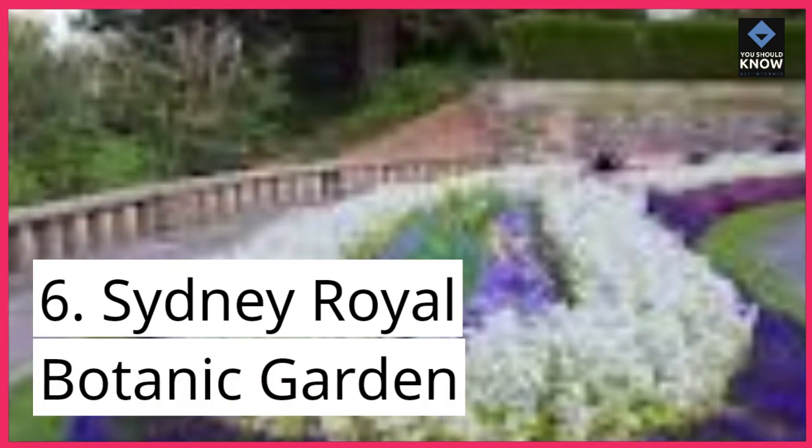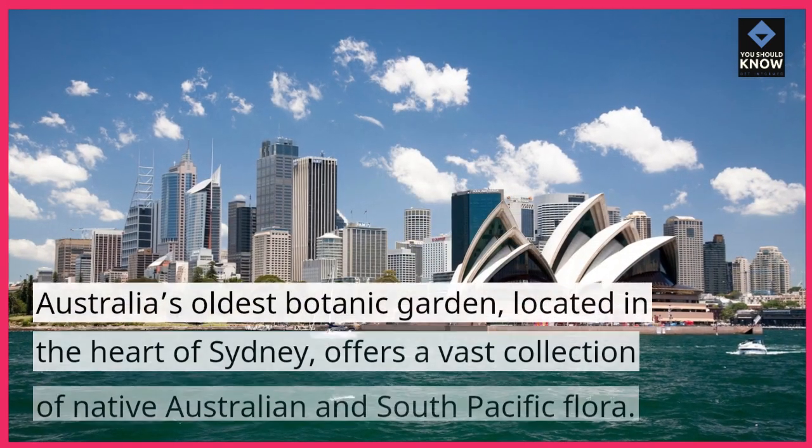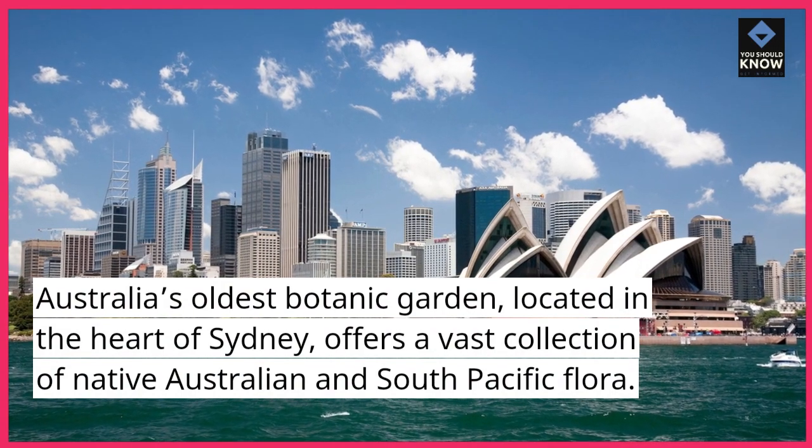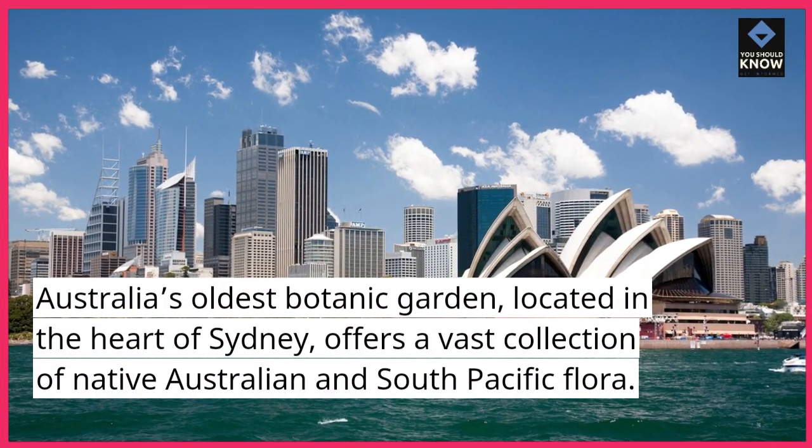6. Sydney Royal Botanic Garden. Australia's oldest botanic garden, located in the heart of Sydney, offers a vast collection of native Australian and South Pacific flora.